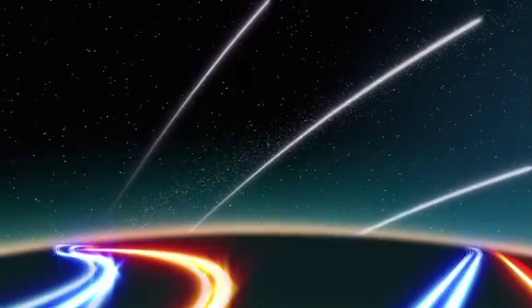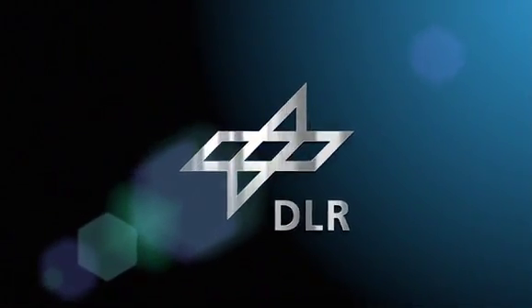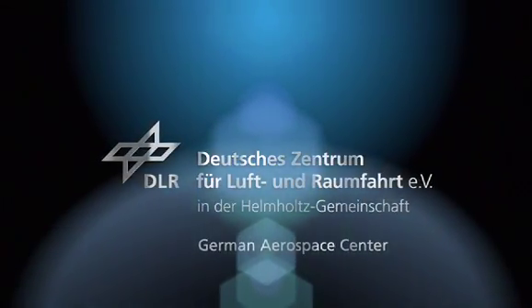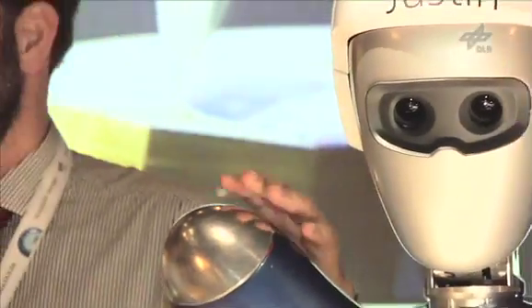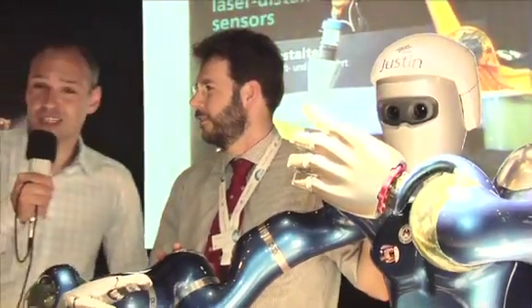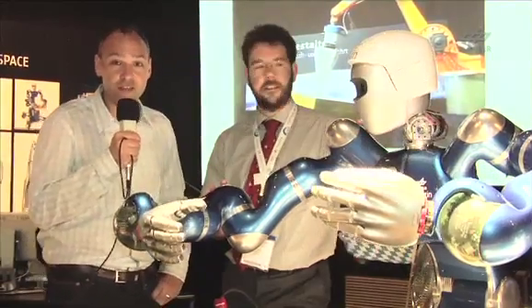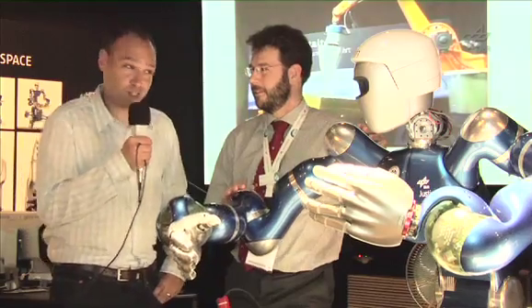Welcome to the DLR webcast. I'm at ILA 2010 Space Pavilion together with two really interesting guys. One is Carsten Preusche, from the Robotics and Mechatronics Center of the DLR. And the other one is Justin, the space robot. Now you can guess who is who.